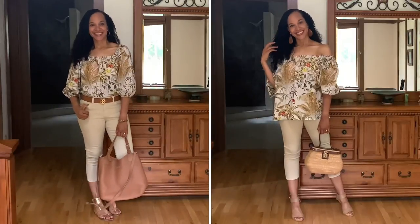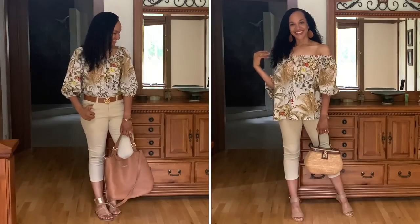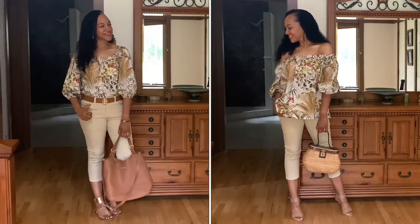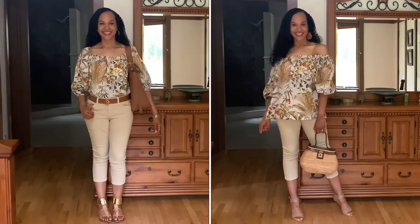Here are looks one and two side by side, just to give you a better idea of how they contrast. Let me know in the comments below which look you like better — tucked or untucked — or if you like them both equally.